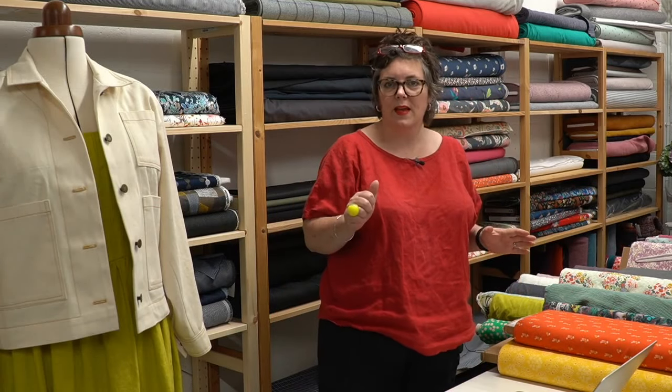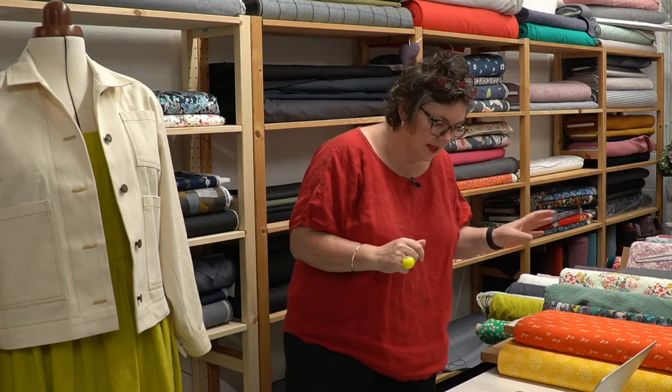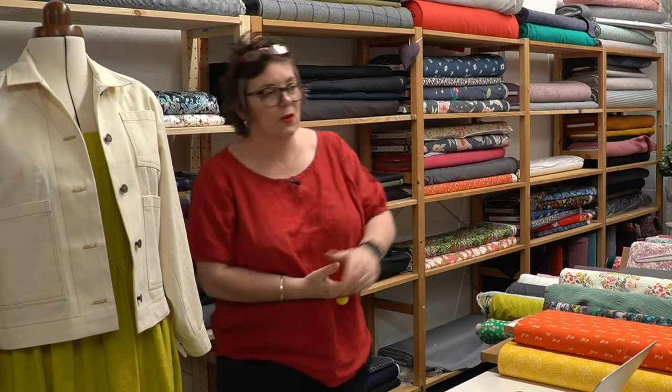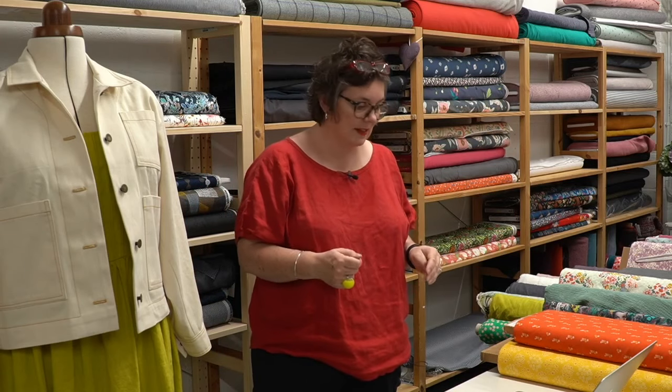Let's hope we don't have any techie gremlins like last time. We're a little bit late, sorry — Facebook kept logging us out, so we had to log back in and set up two steps. Anyway, hello! I hope the sun is shining where you are today. We've got new shelves so I've got to go through the gap to see what the weather's doing, but it is really lovely today.